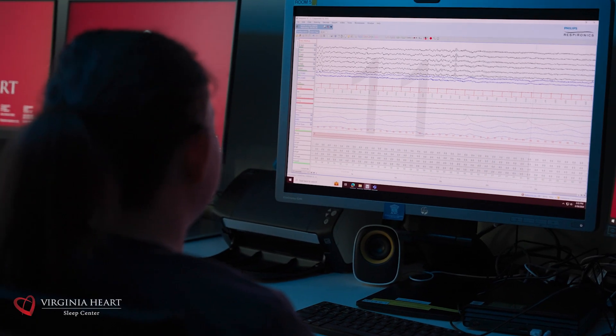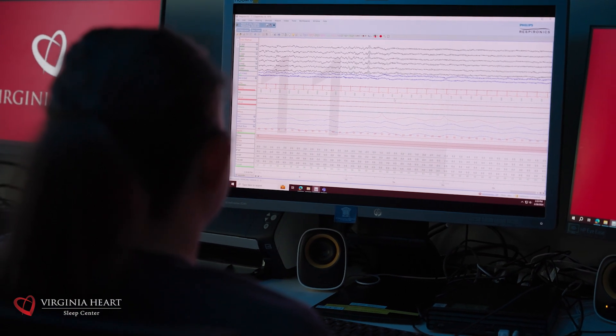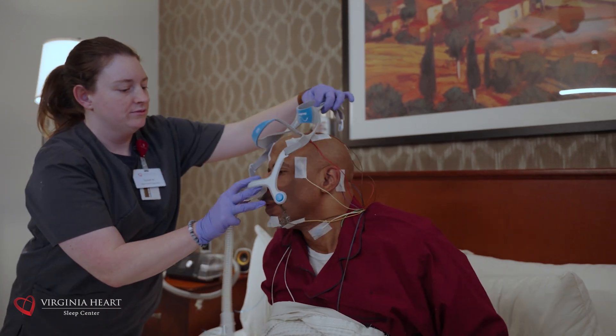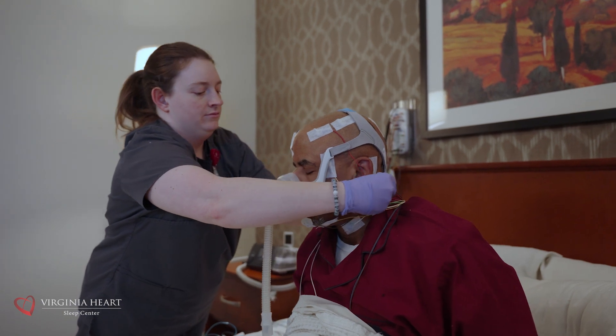Depending on what the technologist finds during the study, we may try to treat you that night to see if it helps your process. This could involve placing you on a continuous positive airway pressure, or CPAP device, which many of our sleep apnea patients find cures their problems.